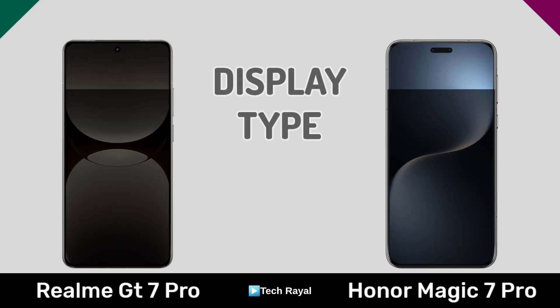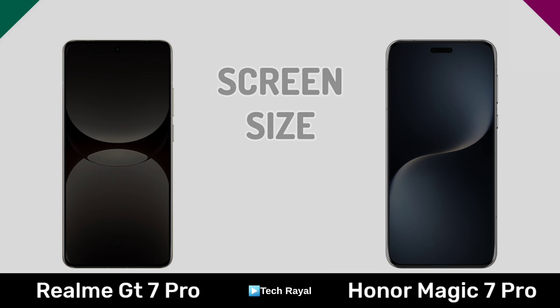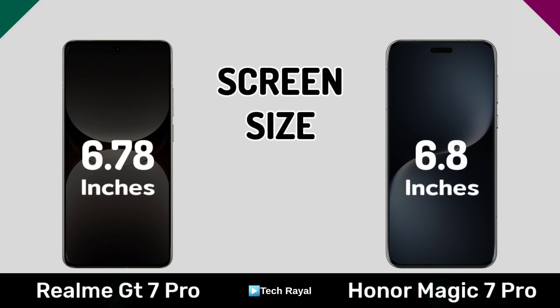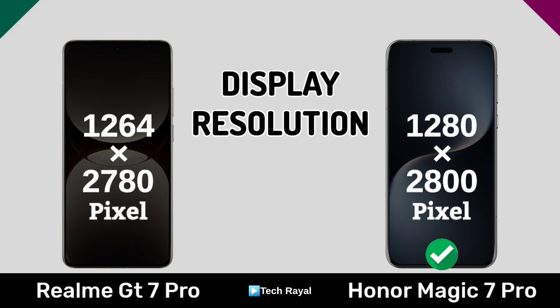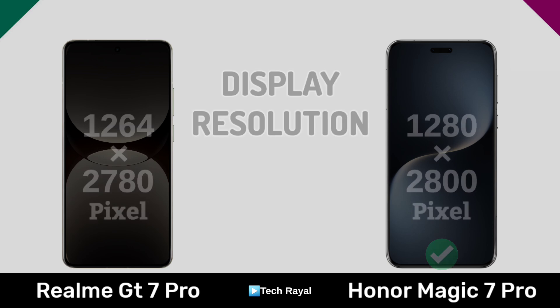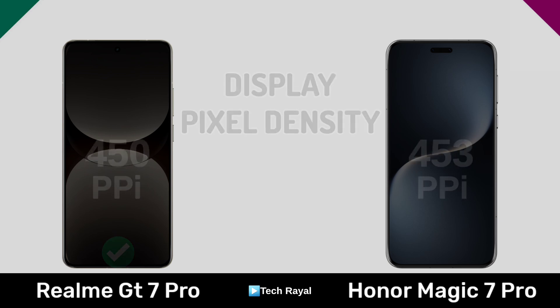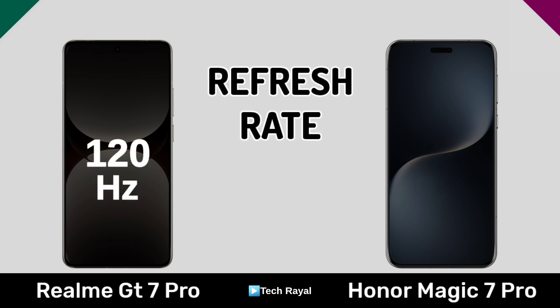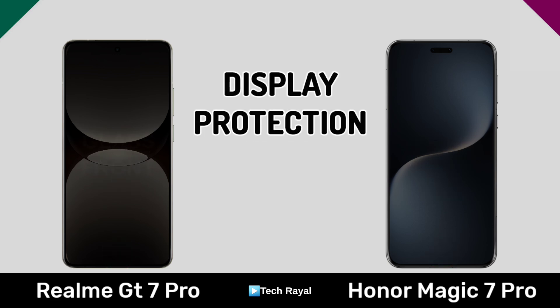Display type, screen type, display resolution, pixel density, refresh rate, display protection.